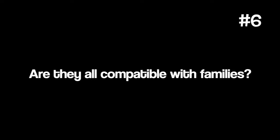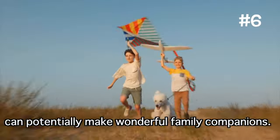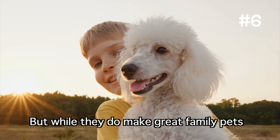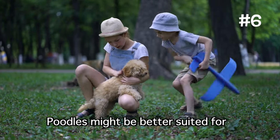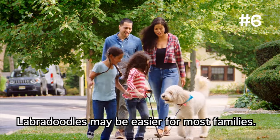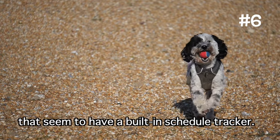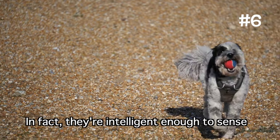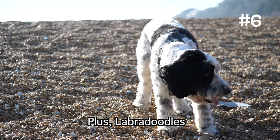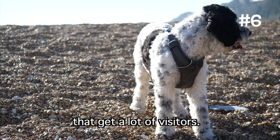Are they all compatible with families? The good news is that all three doodles can potentially make wonderful family companions. Poodles are excellent with active families that have older kids, but they might be better suited for families who appreciate their intelligence and are actively involved in their care and stimulation. Labradoodles may be easier for most families — they're intelligent enough to sense when their owners are busy and when they actually have time to play, and they have amazing situational awareness, making them ideal for busy homes that get a lot of visitors.